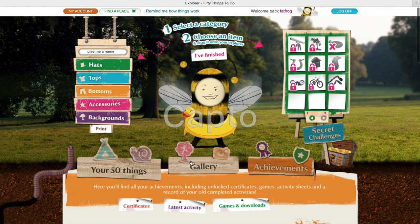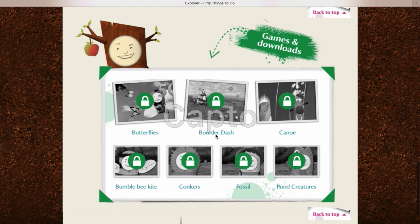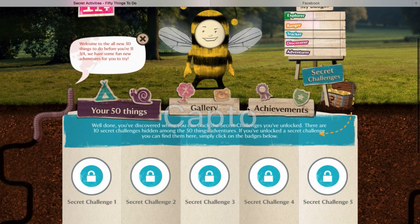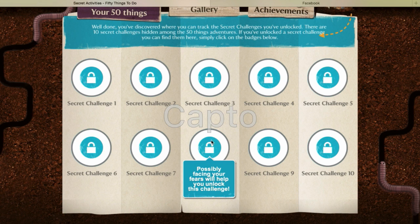There are achievements too. In the achievements section, you can gain certificates for completing 5, 10, and 15 activities. You can also unlock these gains, though it doesn't quite say how much you have to achieve in order to unlock them. There's also a secret challenges section, and I think you unlock the secret challenges by completing certain activities. Secret challenge 1 — building something that sounds like a fox's home might help unlock this challenge, so I guess that's building a den. Possibly facing your fears will help unlock another challenge — I think that's holding a scary bug.